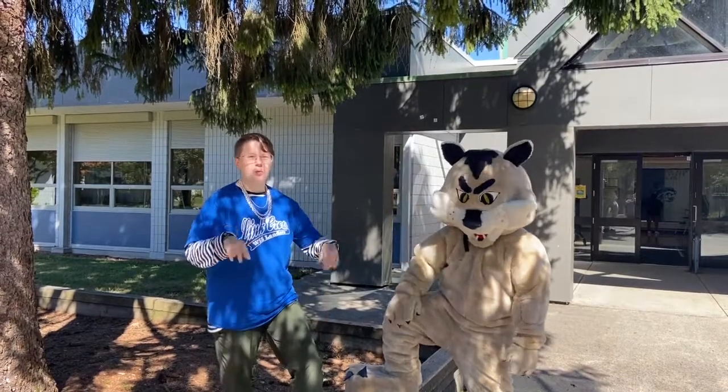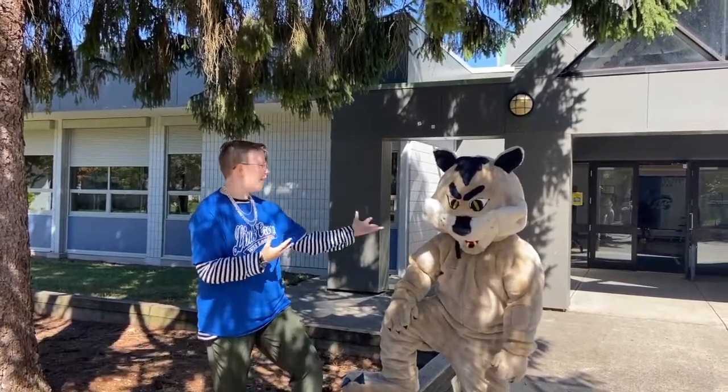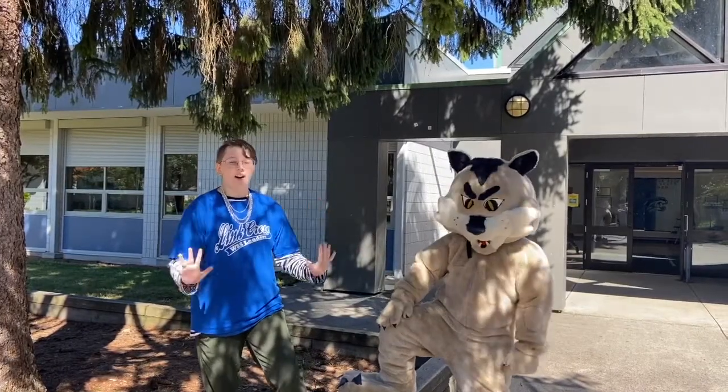Hey there, Wildcats! My name is Josh. Welcome to Westview Secondary. You are going to love it here. I and the Wildcat will be giving you our lovely school tour today.